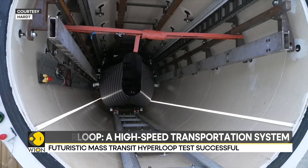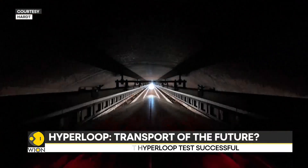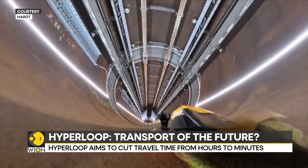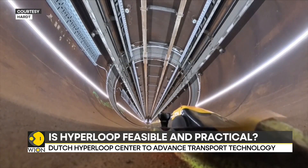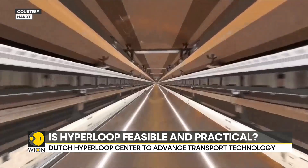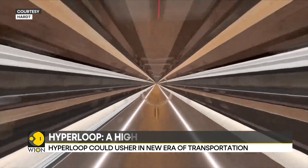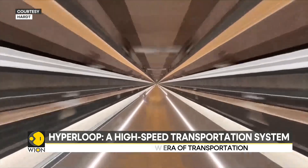While testing continues, Hyperloop developers hope destinations for their technology are forthcoming. According to Hardt, the main challenge is finding government commitment to build routes and finding new funding to develop the test facilities.